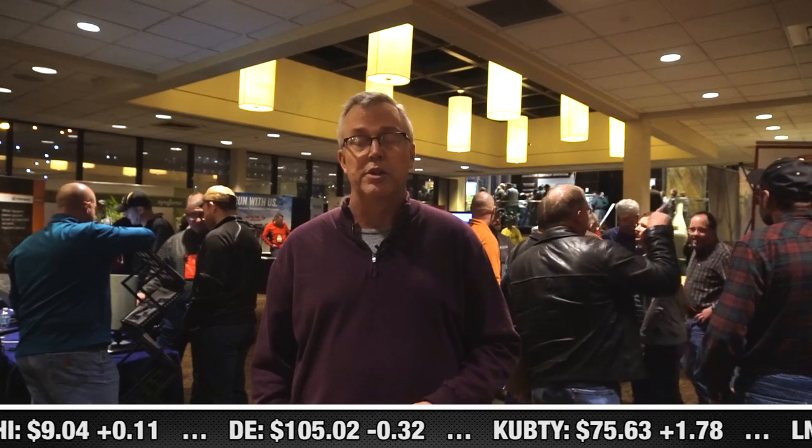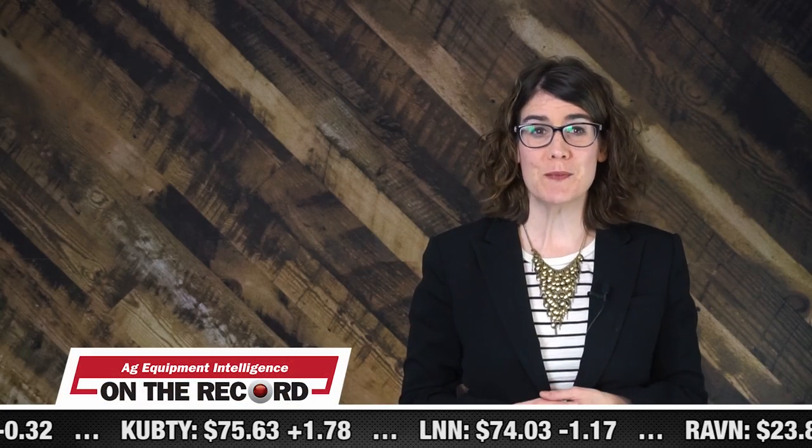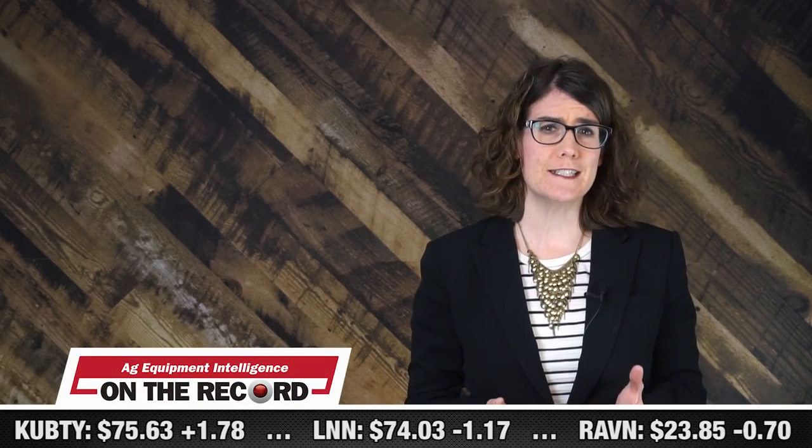It surprised me, the strength of these auction prices — a lot of 1- and 2-year-old combines selling for very strong auction prices. My index rating went up on combines and planters a little bit more than I thought it would. We'll have more from Machinery Pete as it relates to the different trends he's seeing in the used equipment market next time.